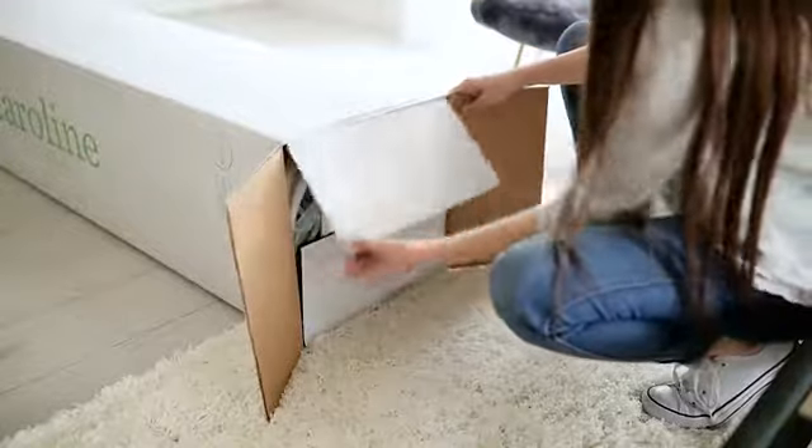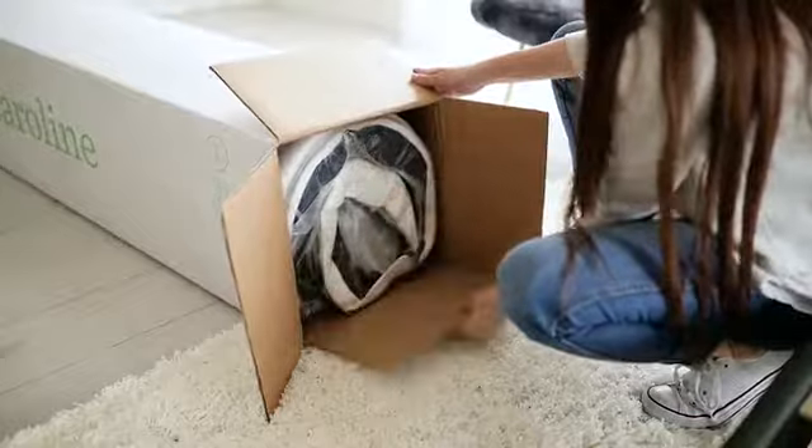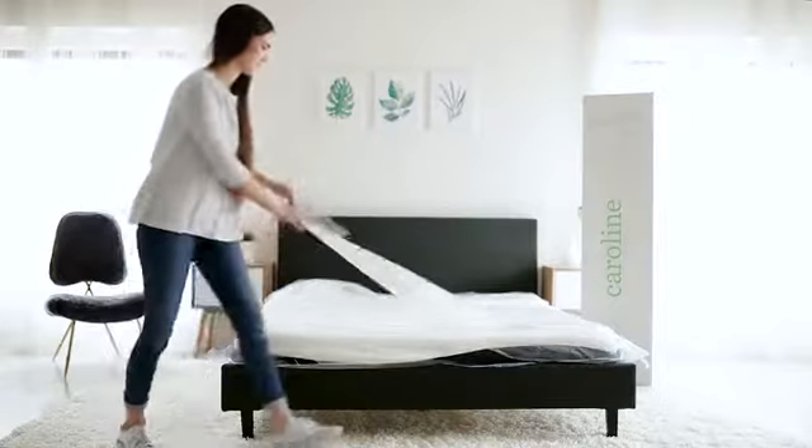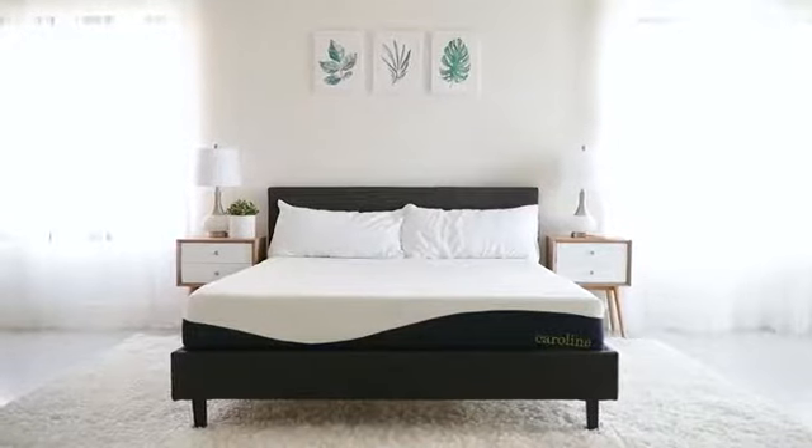Delivered right to your doorstep, Caroline arrives vacuum-packed and rolled ready for use. Simply take the mattress out of the box, unroll, tear away the plastic, place in your desired spot, and allow up to 24 hours for the mattress to decompress.